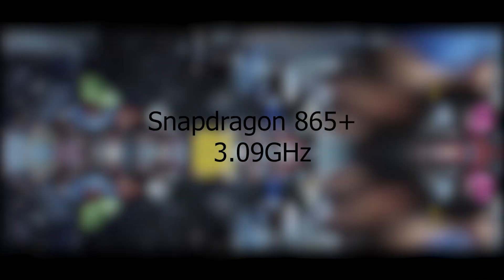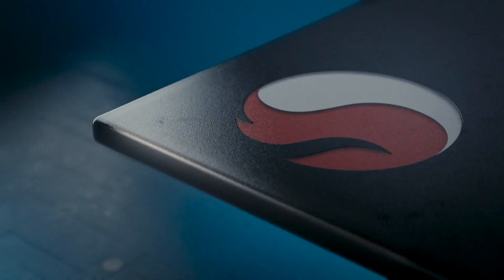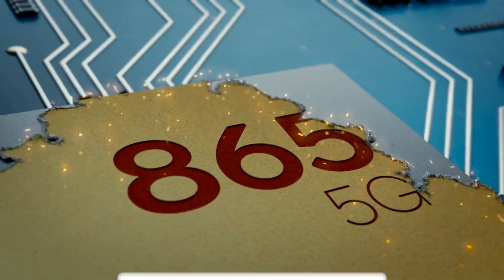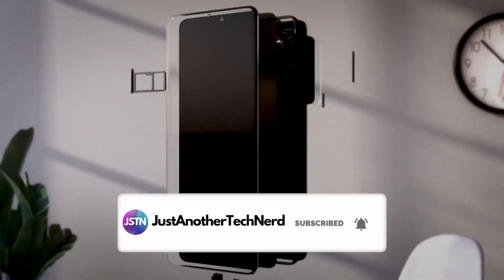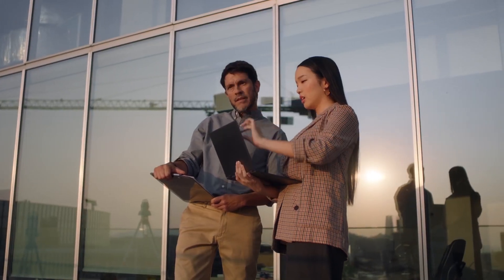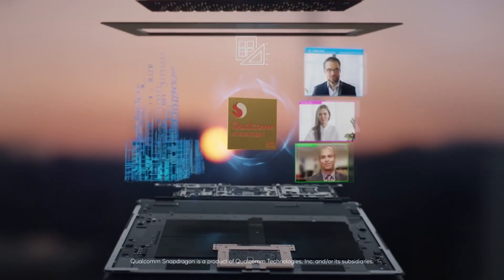Also, the phone might feature the Snapdragon 865 Plus SoC that has a 3.09GHz clock speed over the Snapdragon 865, which has a 2.84GHz speed. It is not yet known what improvements it will bring or if it will just be an overclocked 865. Keeping in mind, Meizu's CMO did say that there won't be a Snapdragon 865 Plus this year, so we'll have to see how that goes, especially since a lot of smartphones are rumored to be powered by this same overclocked Snapdragon 865 processor.